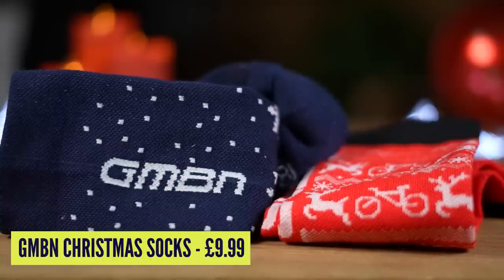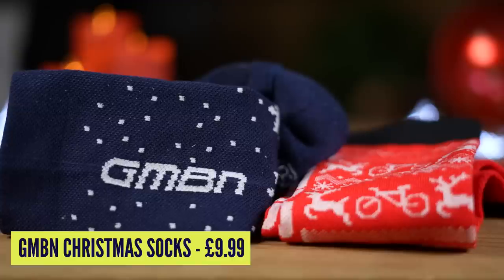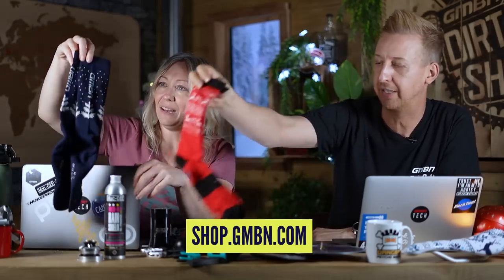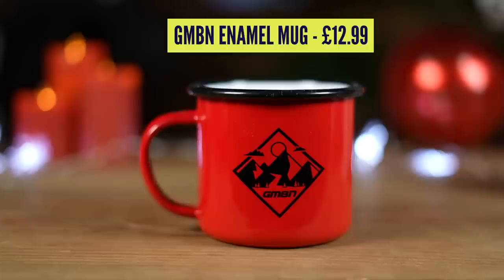GMBN socks — our Christmas socks are really cool this year. Snowy, tree-lined GMBN socks. I like the red ones — they've got a little reindeer on there, little bikes. $9.99. And we're actually doing bundles with these little enamel mugs as well. Are you even bikepacking if you don't have an enamel mug on your bike? Rumour has it Father Christmas likes to drink whisky from one of those — leave it on the doorstep and he's a very happy man.